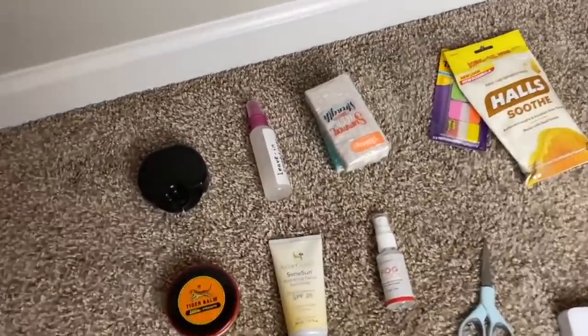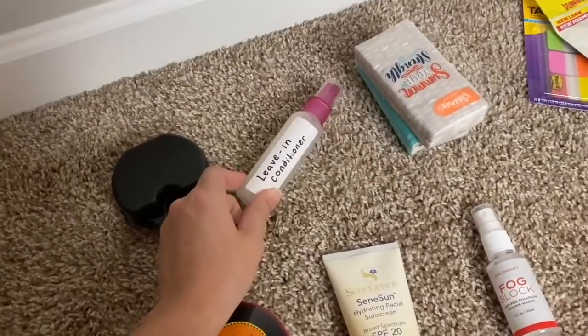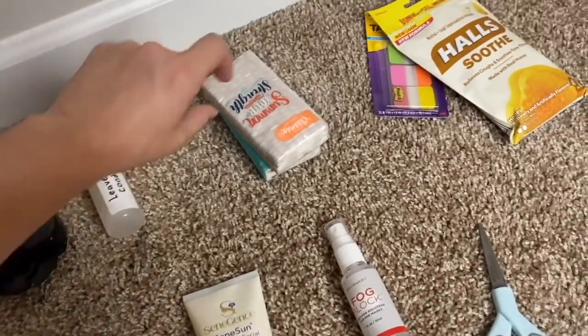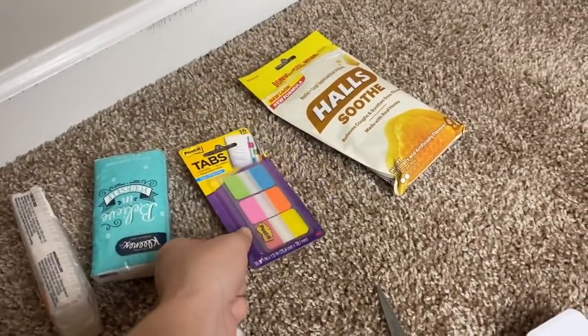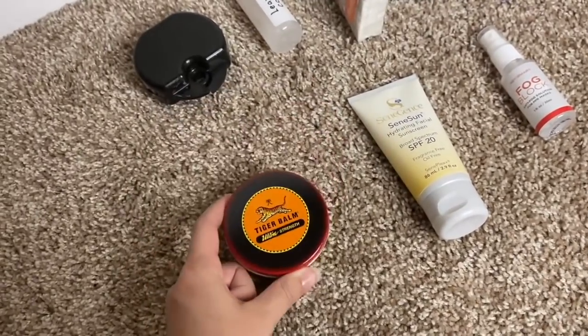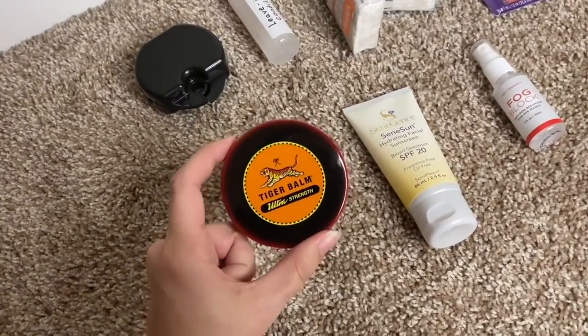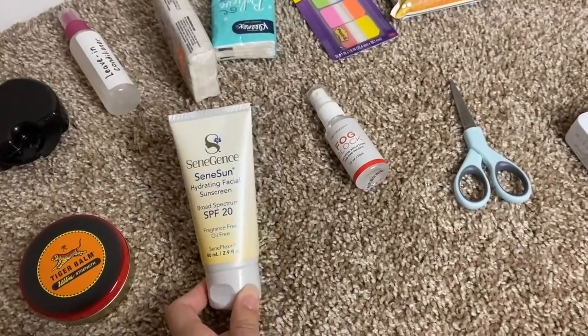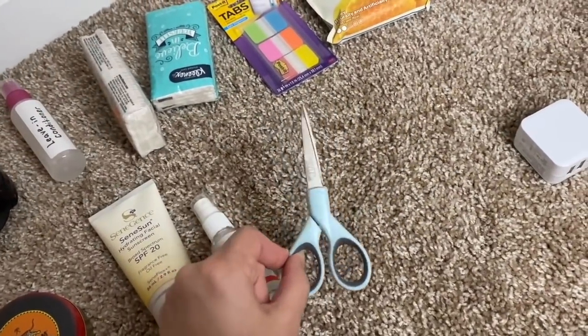This last part is just some extra personal things I'm throwing in my BMT bag. I have a retainer case and my retainers since I wear retainers at night. I have leave-in conditioner in a travel size spray bottle, travel size tissues, little post-it tabs for my BMT SG — our basic training study guide — some cough drops, and Tiger Balm, which is a pain-relieving ointment. It's seriously amazing for sore calves after running. I'm also taking facial sunscreen and fog block spray for glasses wearers.